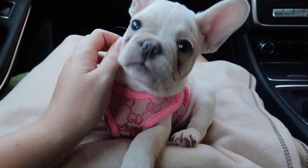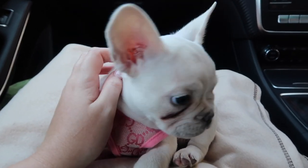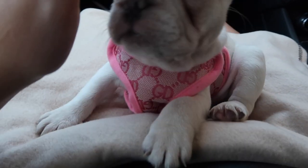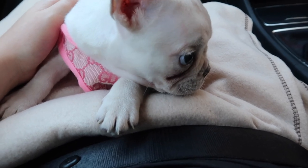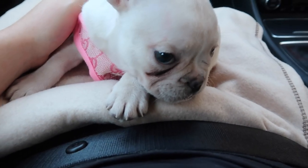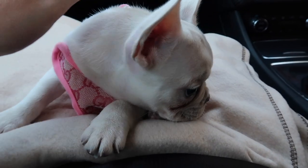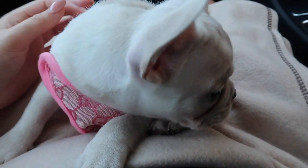Oh my God! Everybody meet my girl! She likes the camera! Will we get you a little toy? Happy parents! Do you want to put down a puppy pad?